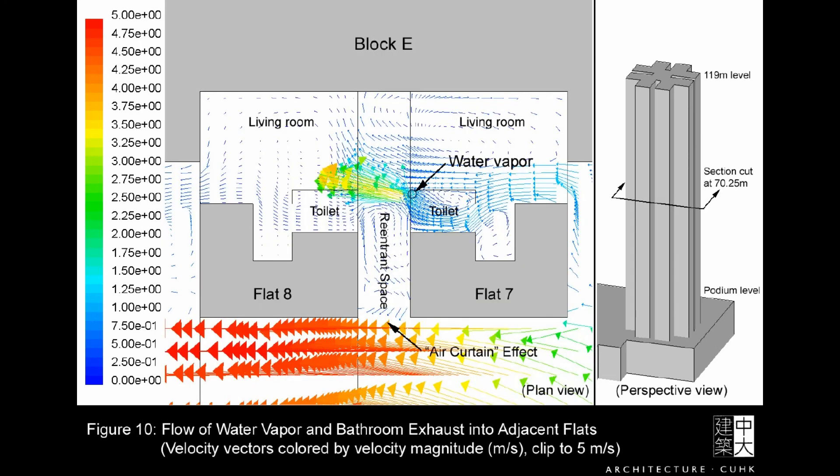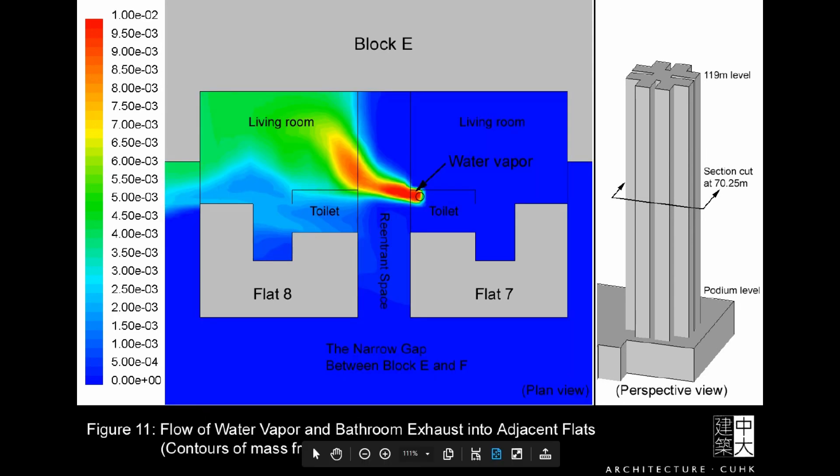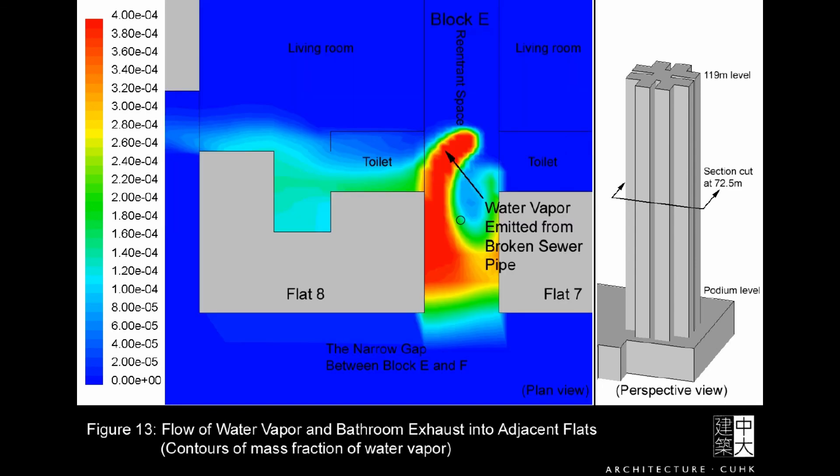Interestingly, this high-velocity air is producing eddies in the light well. So it's not the light well governing the direction of flow — it's the exhaust fans in the still air, because this air curtain is caused by the fast-moving air crossing here. From the top view, you can see how water vapor exhausts away from one apartment into the other apartment's living space. Here is the water vapor from the same broken sewer pipe, showing how it moves through the apartment.